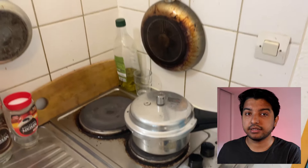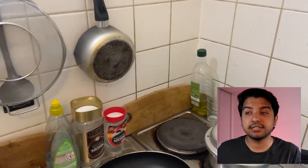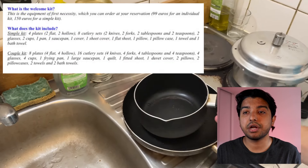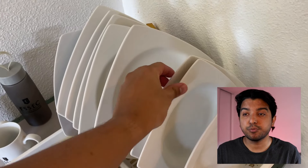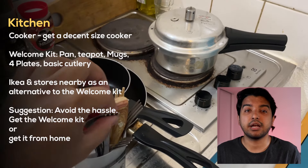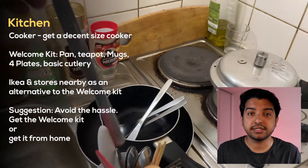Now let's move on to the kitchen section. The first thing I would recommend is a cooker — it becomes so much easier to cook anything when you have a decent-sized cooker. Mine is a bit small, but get something bigger. Since I purchased the welcome kit, I got a pan, a teapot, four plates, some spoons, forks, butter knives, and mugs. Even if you don't get the welcome kit from the residence, there's a store nearby where you can buy things, or you can go to Ikea.